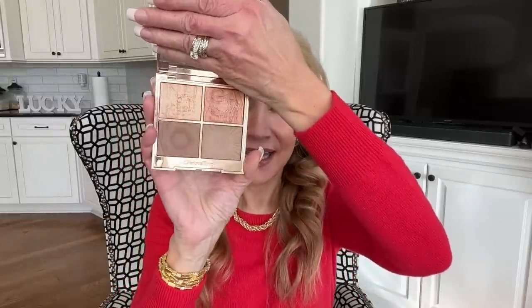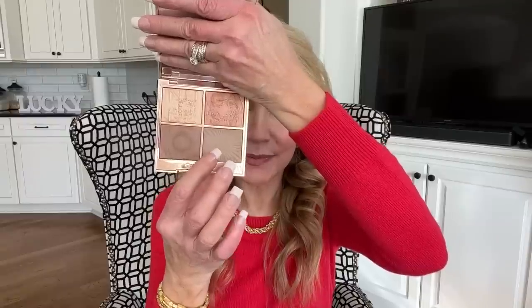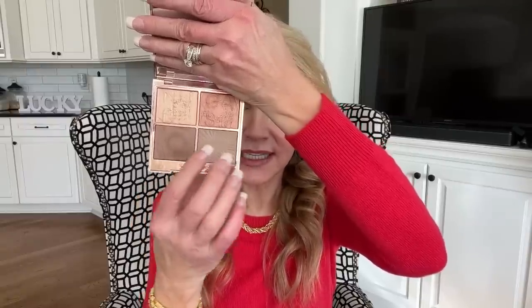Now let's get into bronzing, illuminating, and highlighting palettes. First up — no surprise — is the Charlotte Tilbury Nudegasm palette, which I've used all year. I bought it at the Sephora sale last year and loved it. I mix two of the colors together for under my cheekbones and the sides of my nose for bronzing, one shade is a perfect highlighter, and another I sweep over my blush to add a little radiance. An absolutely gorgeous high-end palette.